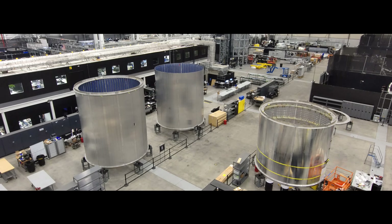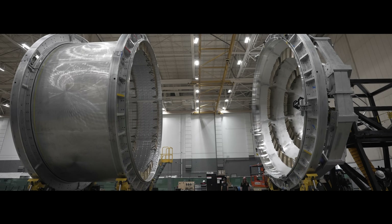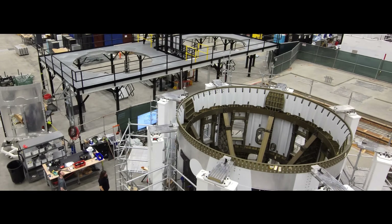May has been another busy month on the path to Terran R's first flight, but we're not just focused there. In building the first vehicle, we're laying the foundation for high volume production, scalability, and end-to-end efficiency.